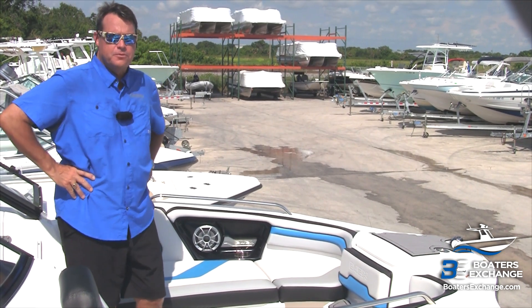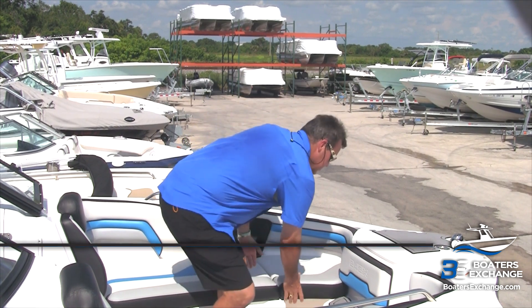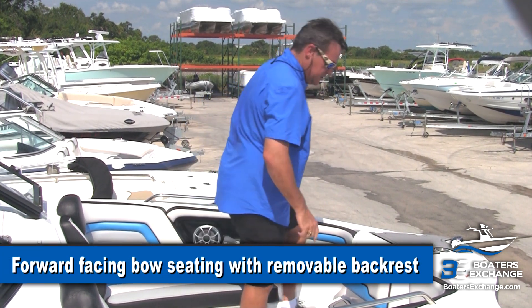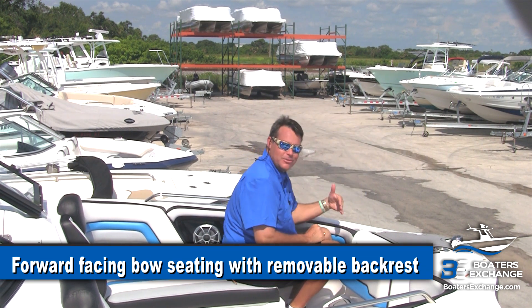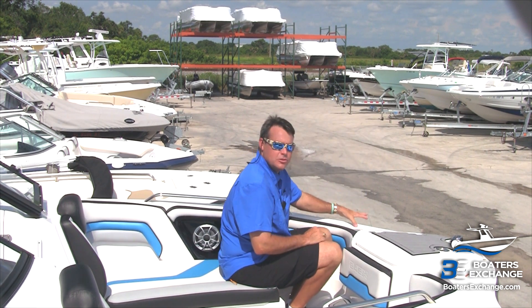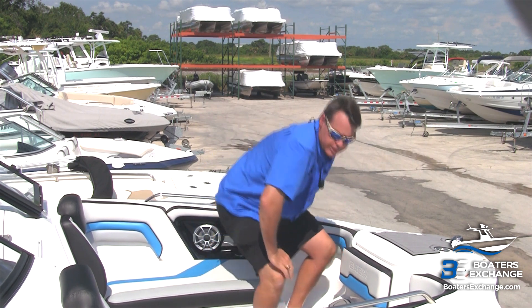In the front of the 242X is a super nice seating area. One of my favorites is what I call the rumble seats. You can take that front cushion out and the little ones can sit up here — they love sitting up here. They want to be close to the water; it gives them the sensation of flying. A really handy seating configuration.